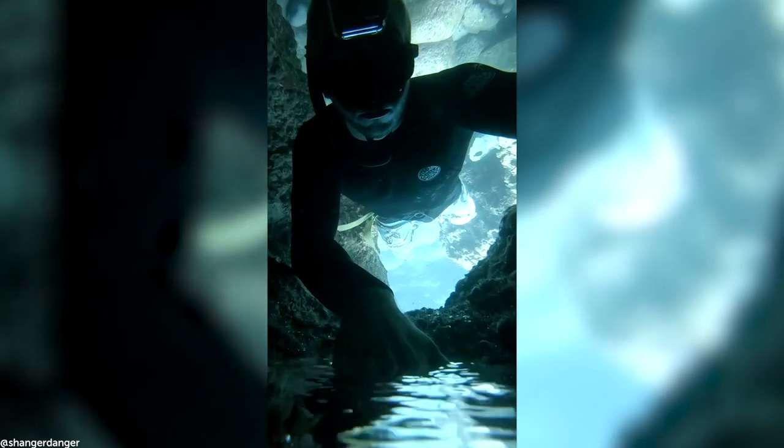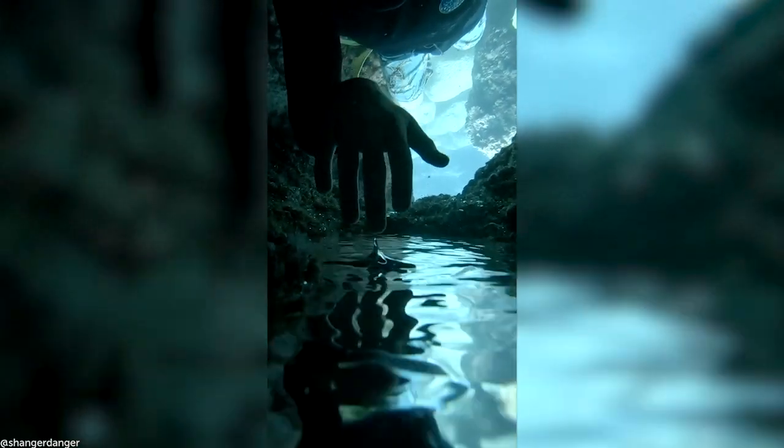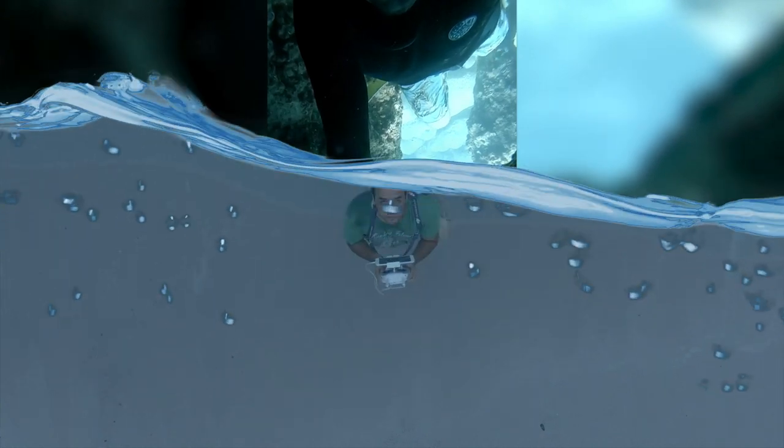Coming up in this episode, an underwater world inside an underwater world. But first,